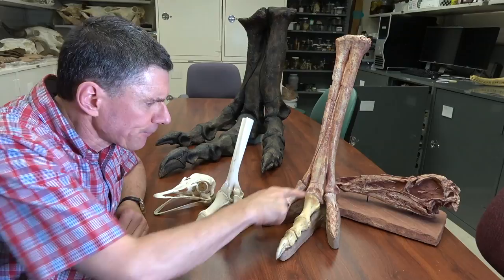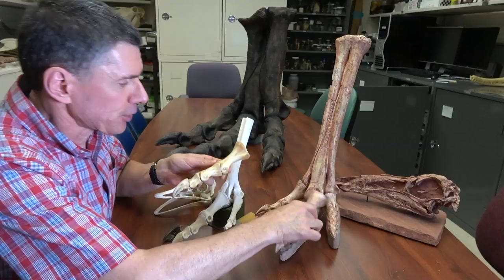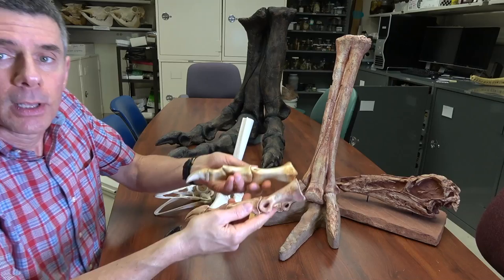I'm kind of cheating here. This actually is the third digit of an ostrich, but it doesn't make much difference because this is the third digit of Gallimimus. And you can sort of see that they are virtually identical in their basic size and structure.